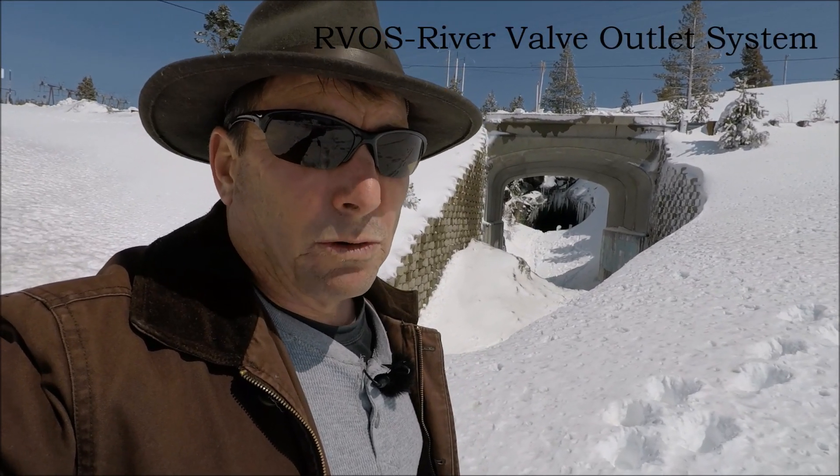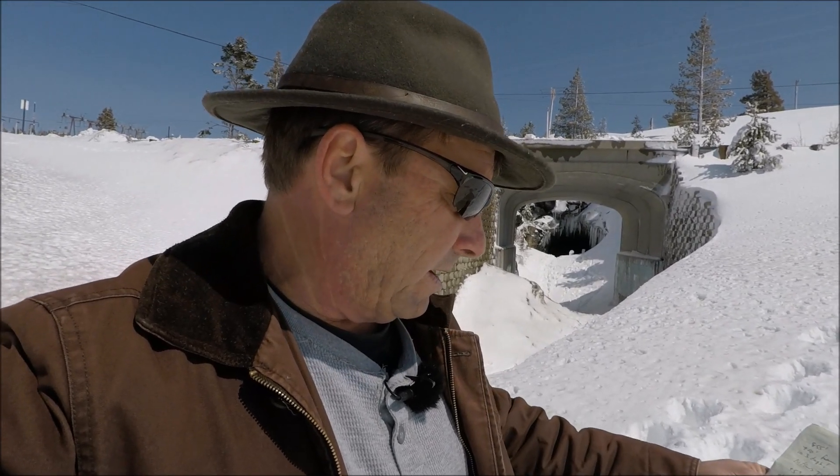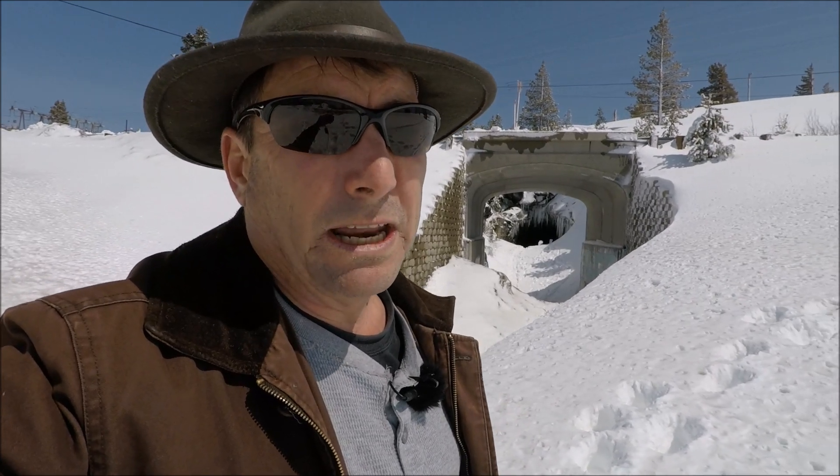Special shout out to viewer Daryl Morse, who got to the bottom of the RVOS question by digging through the archives of the dam construction notes at Oroville. He found that the original design of the RVOS was only good for a head of 672 feet — so the original RVOS system was only designed to operate at a much lower reservoir elevation. What the new RVOS system is capable of, we still don't know, and I'm still waiting to hear from DWR on that.